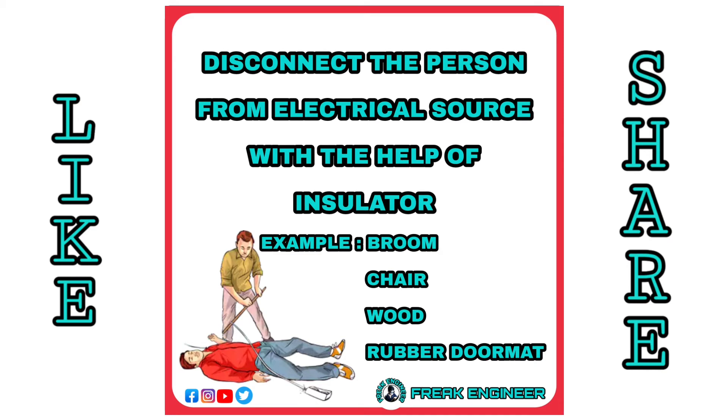Disconnect the person from the electrical source with the help of an insulator like a broom, chair, wood, rubber doormat, etc.